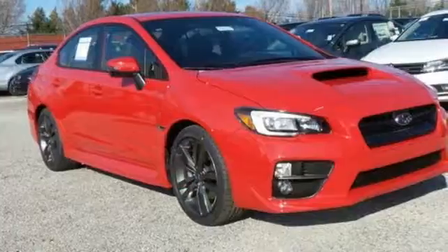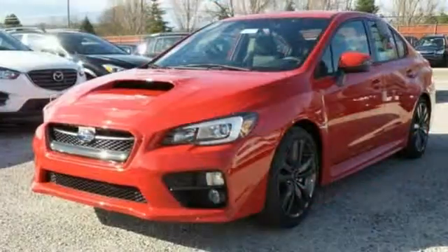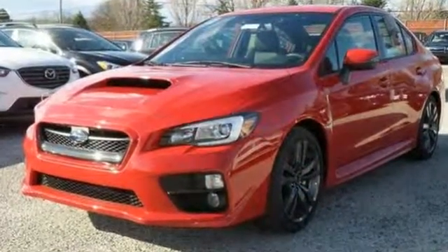This WRX blurs the lines between performance and practicality, with the emphasis on blurred lines. Experience what it can do today.